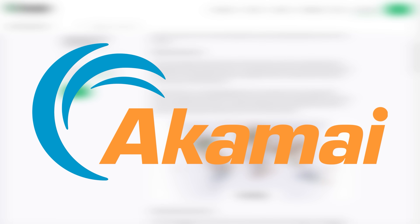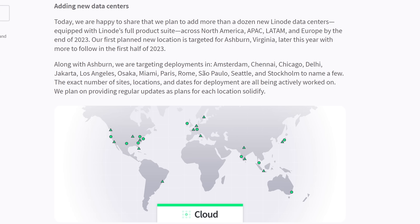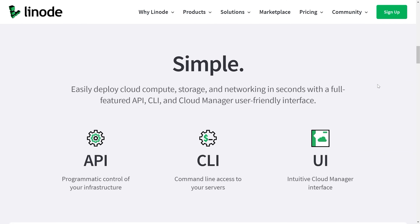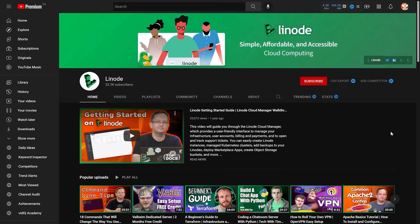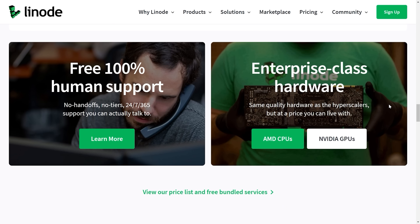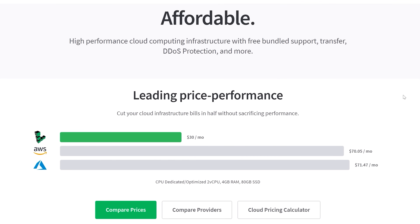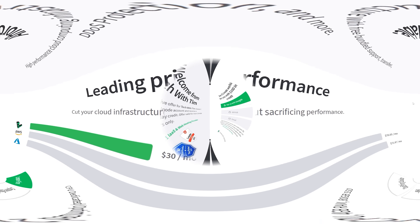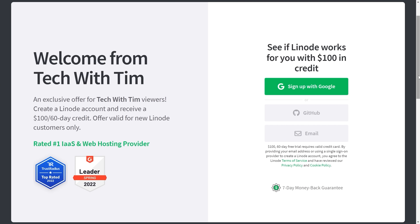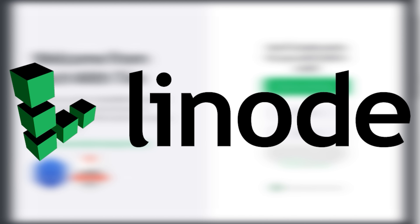Linode was just recently acquired by Akamai and as part of this acquisition, they're going to be adding more than a dozen new data centers around the world in the next year. Linode makes it super easy to spin up servers with their one-click app marketplace and have tons of written guides and YouTube videos on their channel to help you get started. If you're having any issues, you can reach out to their 24/7 support team and actually talk with a real human being. Linode's pricing is simple with no hidden fees and full transparency, and you can test out Linode services for free by using the link in the description and claiming a hundred dollar, 60-day credit for any new accounts.